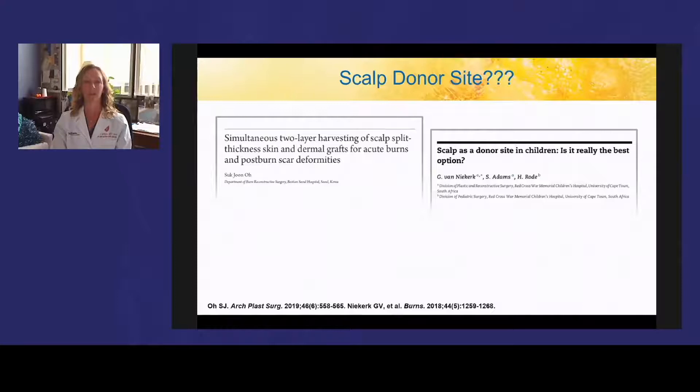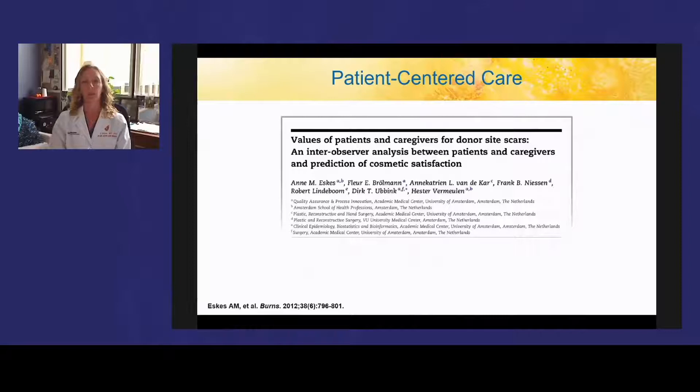However, this approach is not always the best option for all skin types. A study from South Africa found much higher complications with donor sites in children with deep, darkly pigmented skin, including folliculitis, non-healing wounds, alopecia, visible depigmented scar, and hypertrophic scarring. When patients were asked what was the most important aspect to their healing, they commented that itching and topographical relief were at the top, whereas caregivers noted pliability and pigmentation. In patient-centered care, we need to focus on what matters most to the patient.